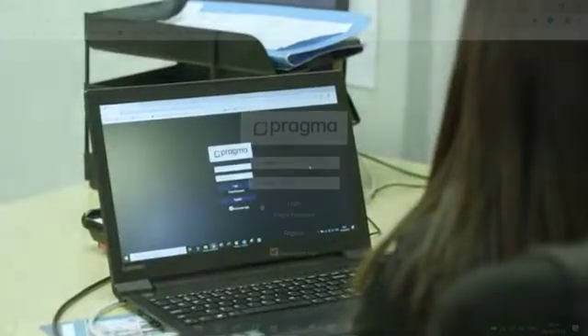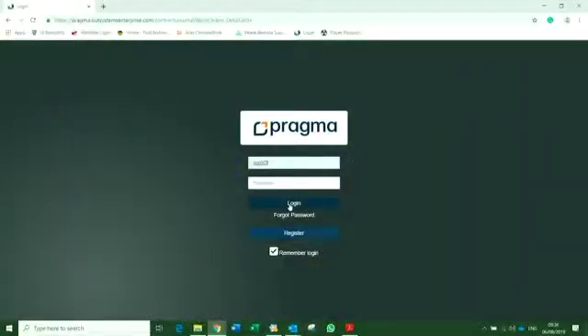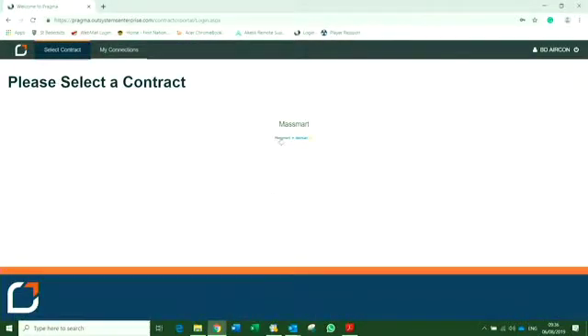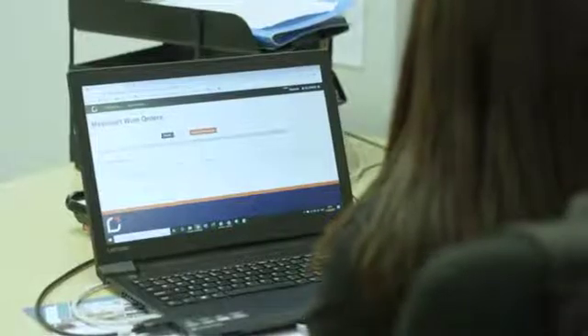Now that you've registered, log on to the portal system. Insert the username that you've created, insert your password and click on the login button. Click on the Massmark icon. This is what your work orders will look like. Please familiarize yourself with the screen.